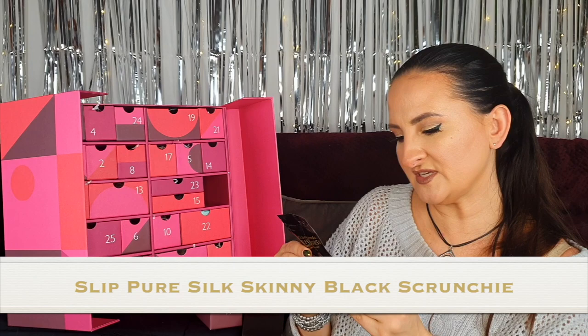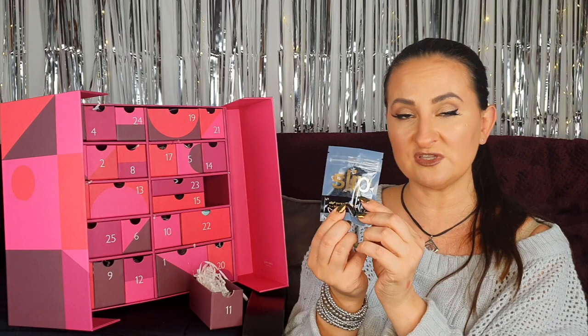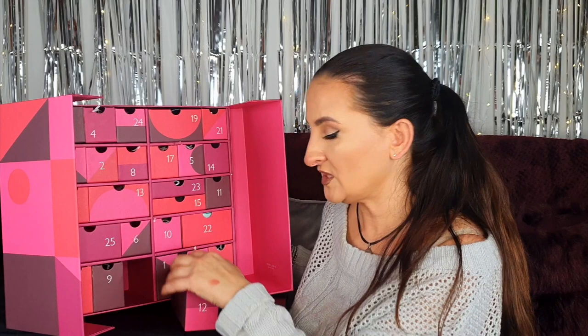Number eleven: a pure silk skinny scrunchie by Slip. My only issue is that it's a single scrunchie — I would expect at least a pack of three. But I'm not really complaining; I love these scrunchies and use them religiously, I even have one in my hair right now. If you have long hair that tangles easily, this is a must-have — something you really need to try.